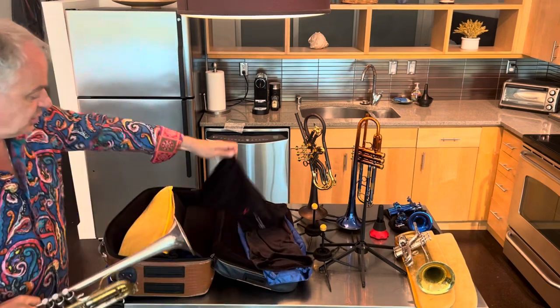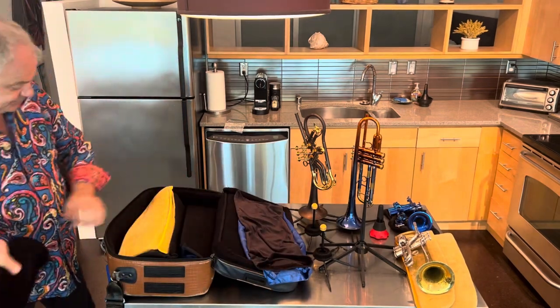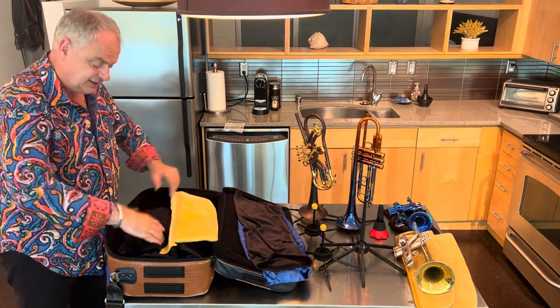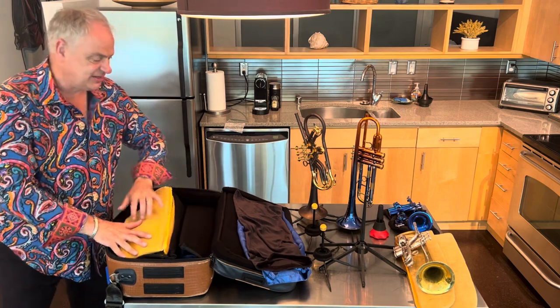This too goes into a satin bag and it's placed on top of the flugelhorn with the bell facing the opposite direction from the flugel bell. Nice and flat, and then I take the taco insert and cover it up just like that.